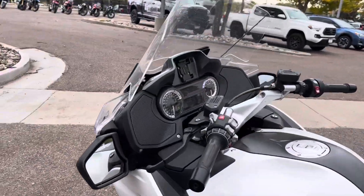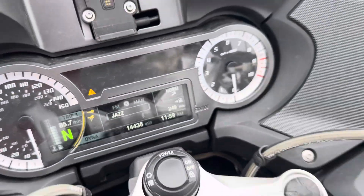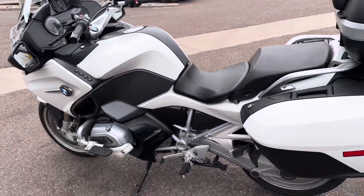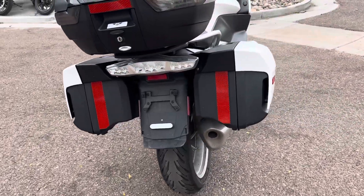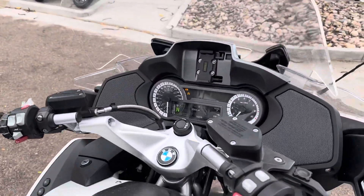I'll start it up real quick. We got 14,436 miles. That is it.